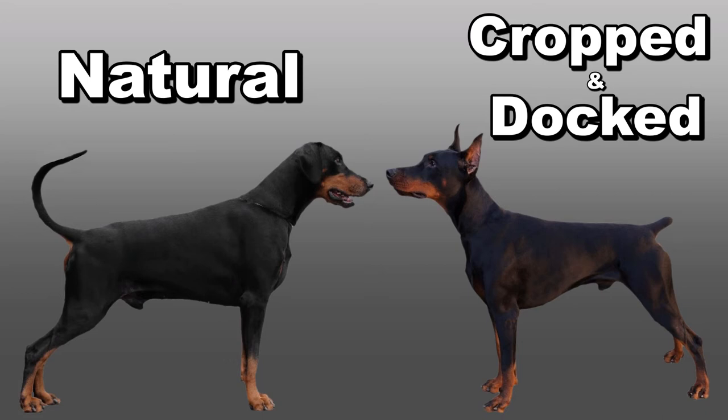Hi there everyone! This is going to be a short video about what dogs look like naturally versus what they look like when they've had their ears cropped or tails docked, or both.